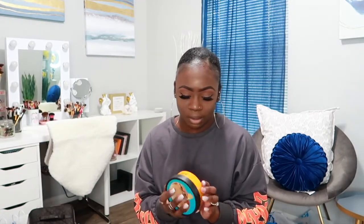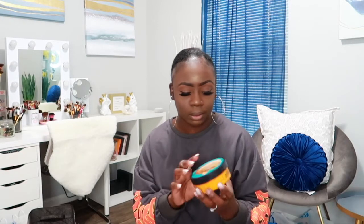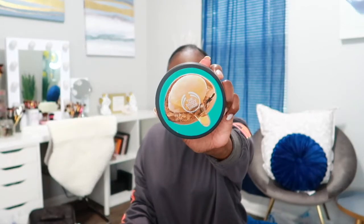Then I got another Body Shop body butter from TJ Maxx — this one is the Wild Argan Oil one and it was $6.99 as well. Then the next thing I got was this big tub of Nivea cream — I love my Nivea cream so I was really happy when I saw this. It comes in this little tin can and this one was $5.99.